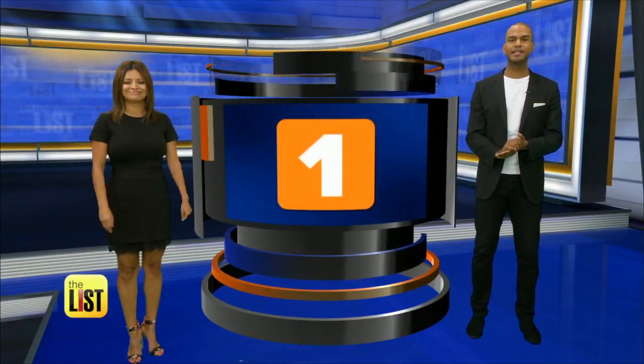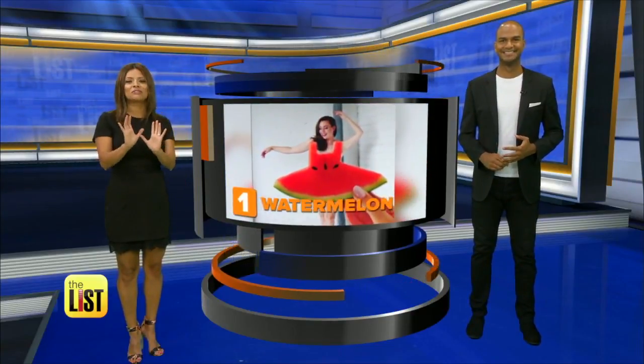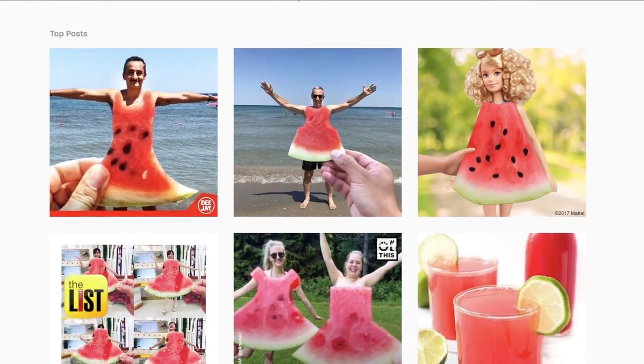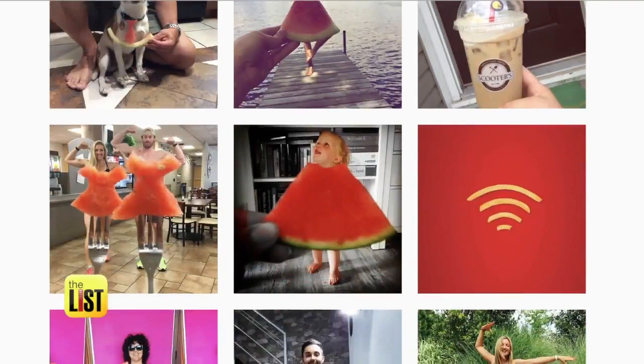And finally, the number one thing that is so sweet — a watermelon dress. So this one you don't actually wear, but a carefully placed watermelon slice in a picture can look like it. It already has over 6,000 hashtags on Instagram, and I've been seeing it all over the place.